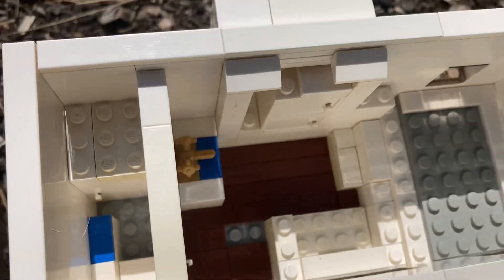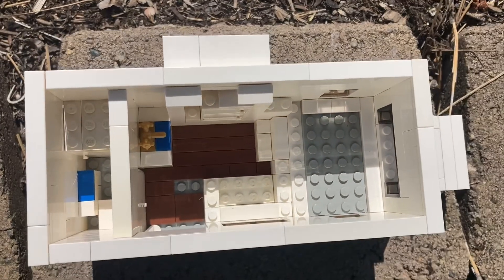In the bathroom, we do have a little toilet, sink, and a little shower stall there. And that is the interior of the truck camper.